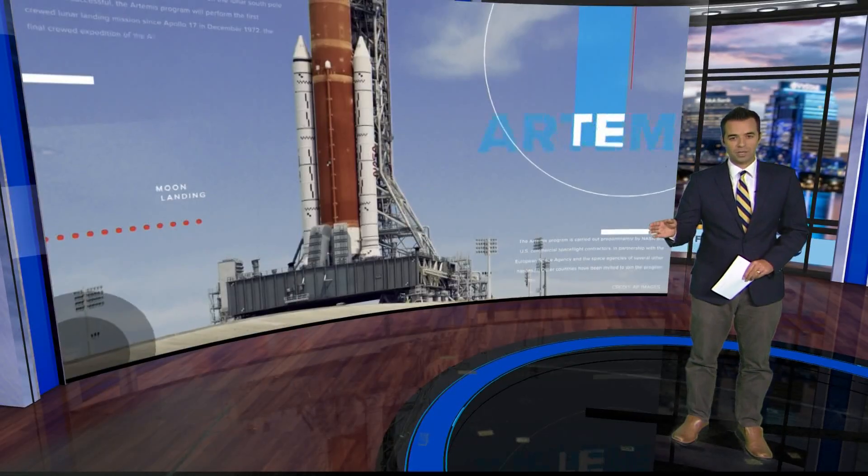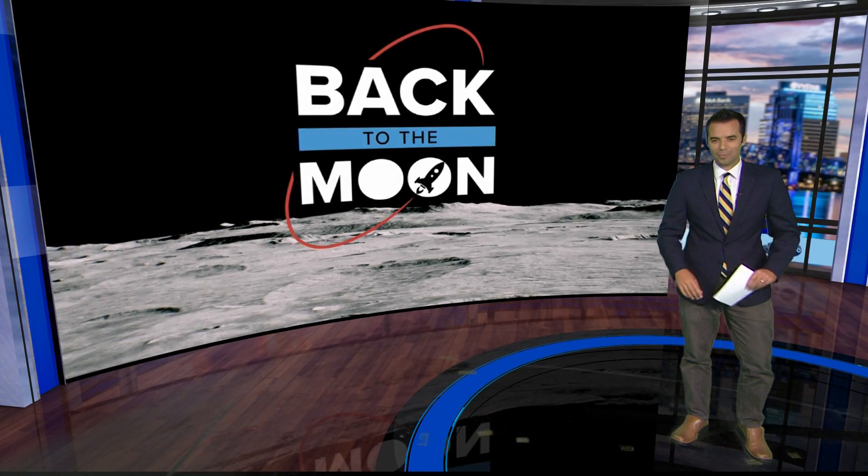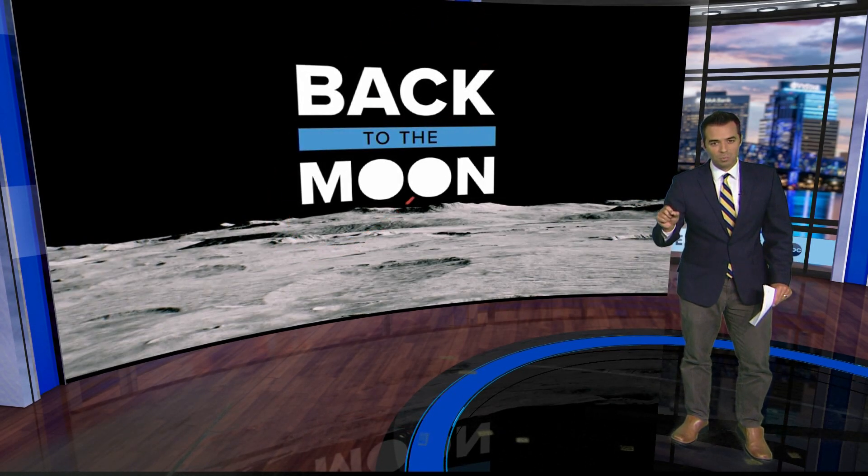The original Artemis launch was scrubbed because NASA determined that a bleed test to get the engines to the proper temperature for launch could not be reached. As of this morning, they believe they fixed that problem.